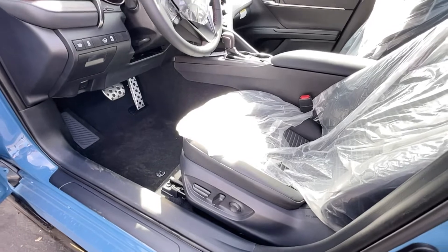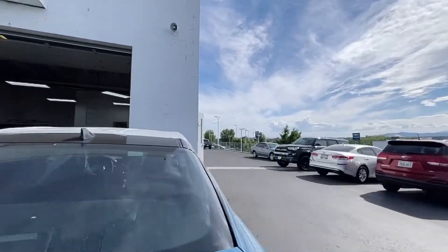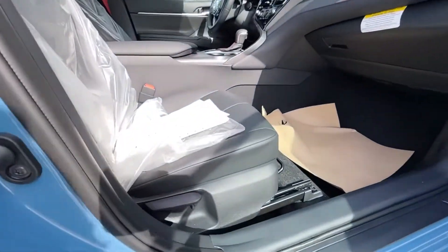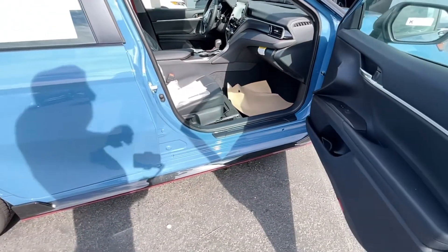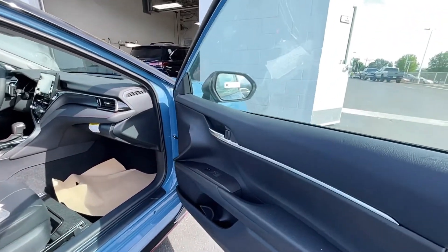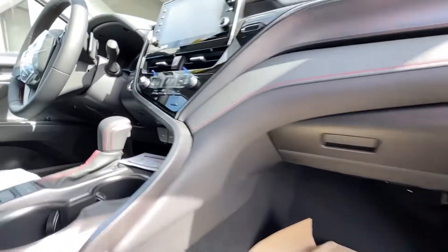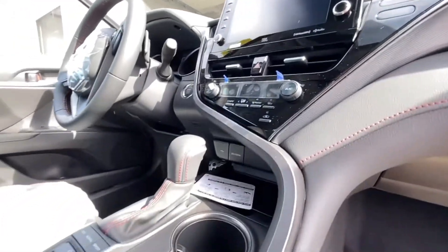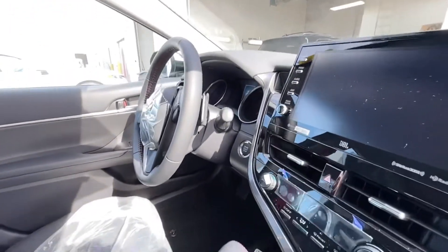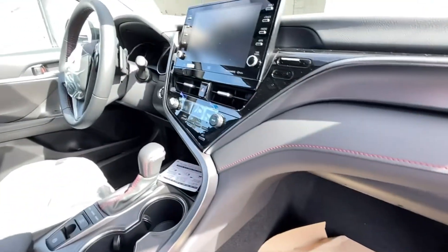Power driver's seat here. I don't think it has power passenger — so you're losing a power seat versus what the XSE would get. It does have a jack system to make it go up and down, but this is only a single power seat. You're going to get heated seats, but no ventilated. Actually, looking at the dash with the red stitching — I don't think this even has heated seats. No heated seats on this one. But you get the 10-inch infotainment and TRD shifters.